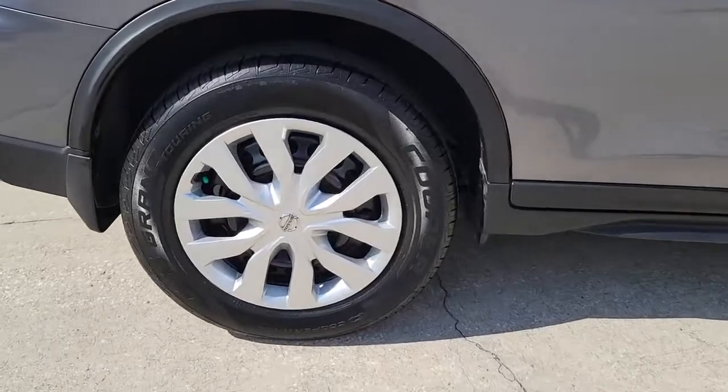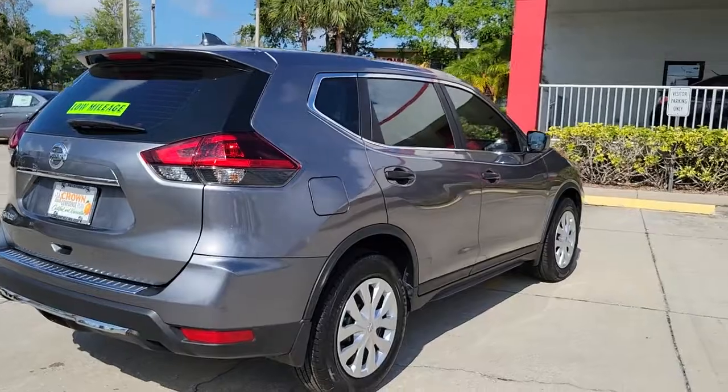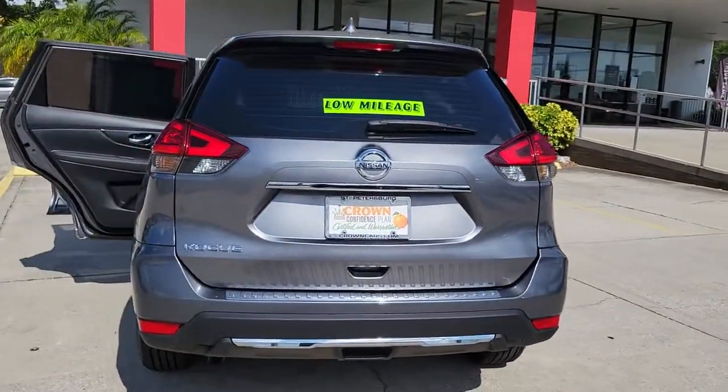Style, security, and efficiency blend beautifully in this Nissan Rogue, the handsome family-friendly compact SUV that offers standard driver-assist safety features and a smooth, responsive ride.